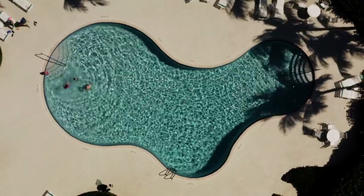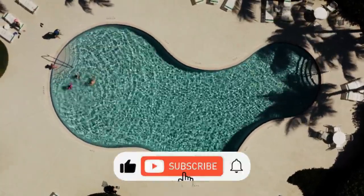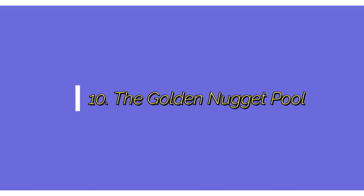We'll look at the 10 most creative swimming pools in today's video. Number 10: The Golden Nugget Pool.